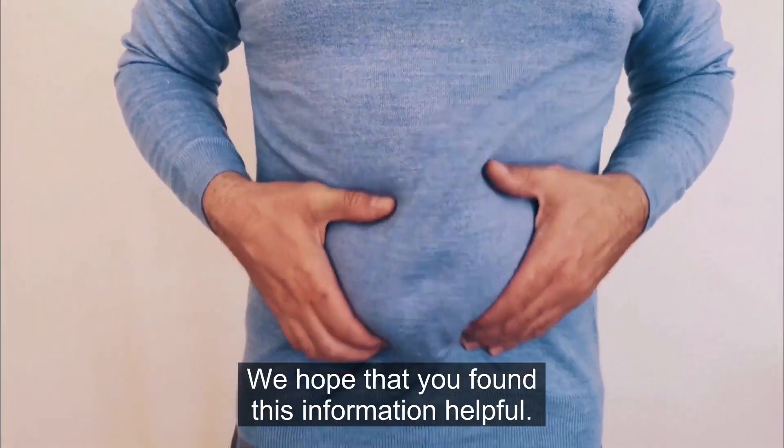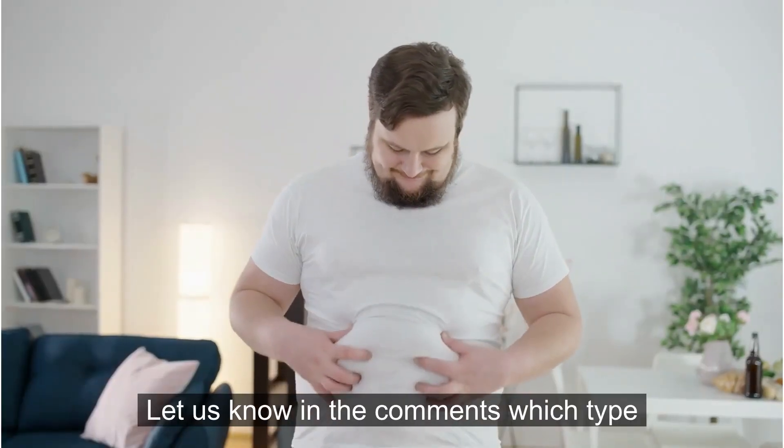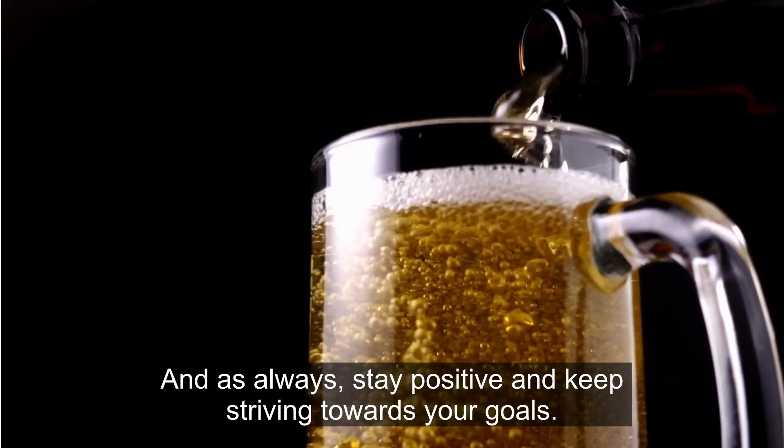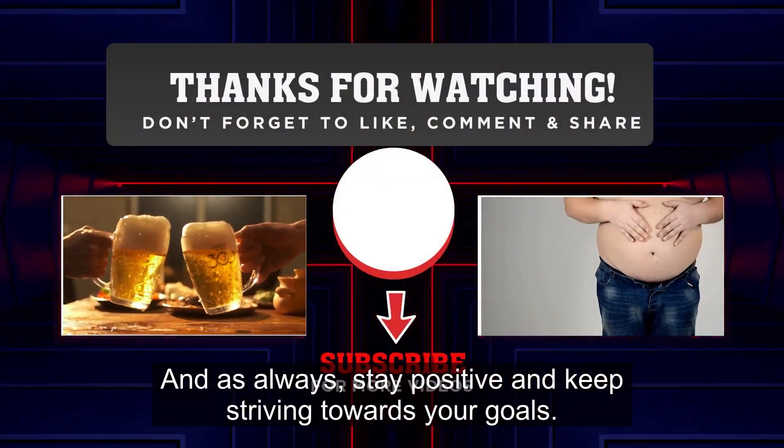There you have it! We hope that you found this information helpful. Let us know in the comments which type of tummy you have and which tips you're going to try out. And as always, stay positive and keep striving towards your goals.